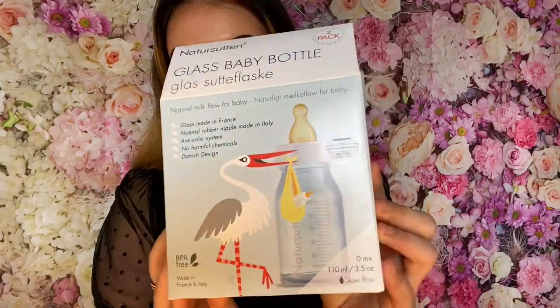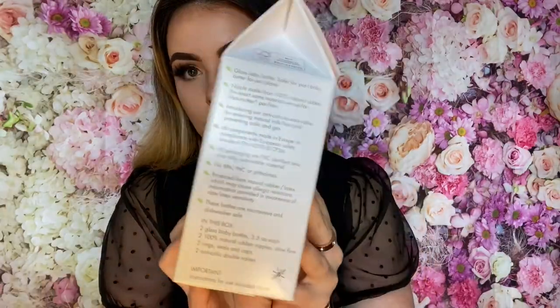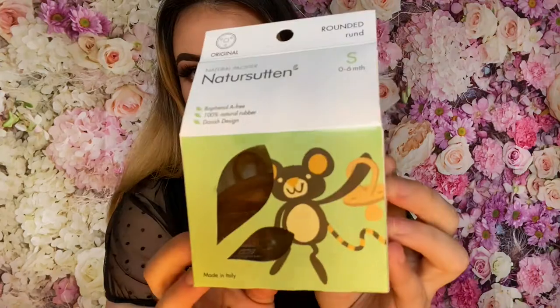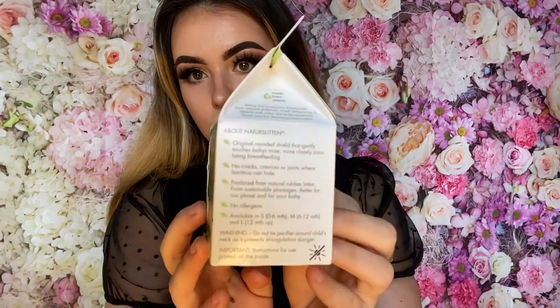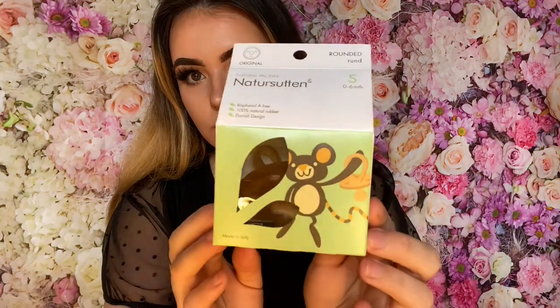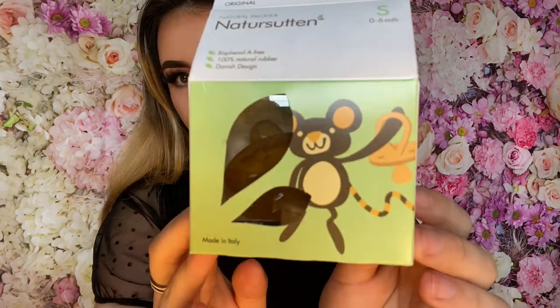The design, idea, and the company is Danish, and they produce all their products exclusively in Italy. The protein that on rare occasions can provoke latex allergies is eliminated in their production process. All Nature Sutton pacifiers are certified to conform to the European Union directive concerned with safety, health, and environment.